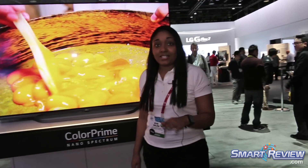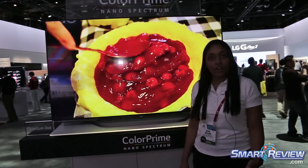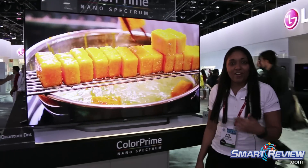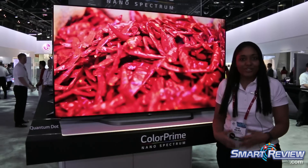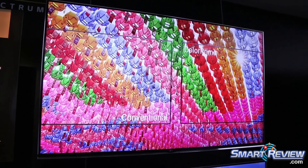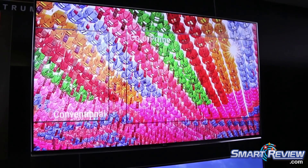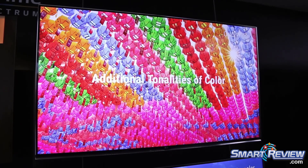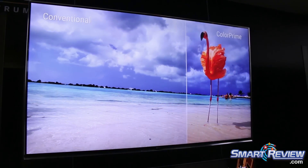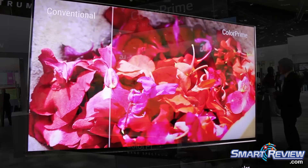OLED has the latest and greatest design, black levels, and color quality. However, we still want to elevate our current 4K TVs. For 2015, our new 4Ks will feature our exclusive Color Prime technology, enhancing the color spectrum by 20 to 30 percent for more natural color reproduction. To achieve Color Prime, LG uses two methods. The first is a wide color gamut — simply increasing the spectrum of colors to intensify their vividness.